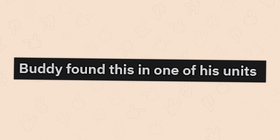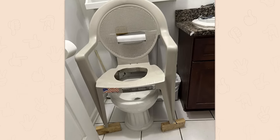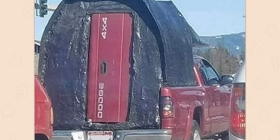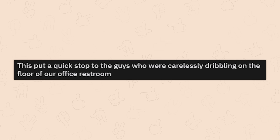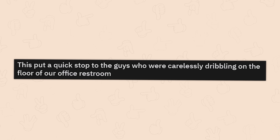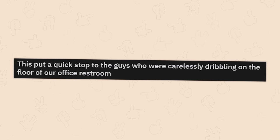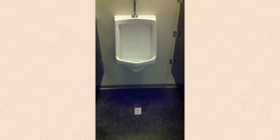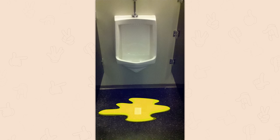Buddy found this in one of his units. That's new, I must say. Tailgate? Nah, it's a door now. Oh, I've seen this one a lot — this one is awful. Good Lord. This put a quick stop to the guys who were carelessly dribbling on the floor of our office restroom. Nice. Once they figure out it's fake though, it's over — they're going to start on the floor again like children.